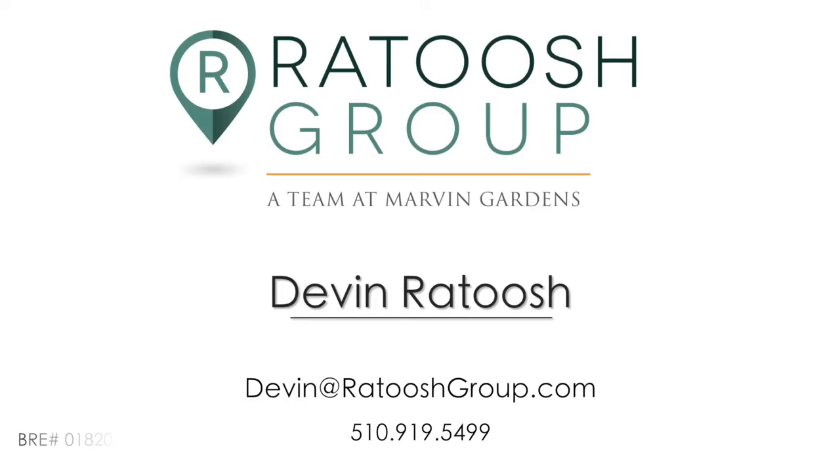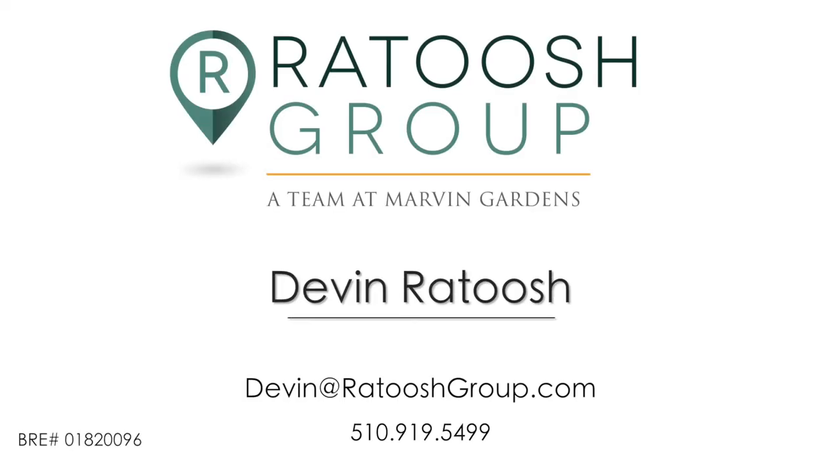So that gives you an idea of what apartment demand cycles are like, and again, this is just for Berkeley. If you have any questions, feel free to give me a call, send me an email, or send me a text. I'm always happy to help. Thank you.